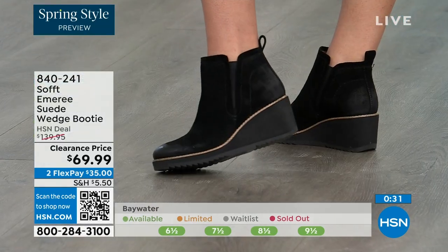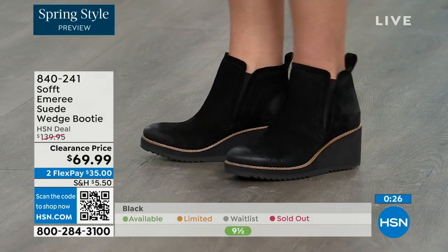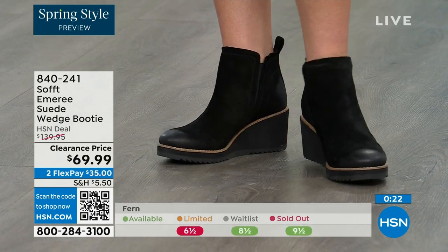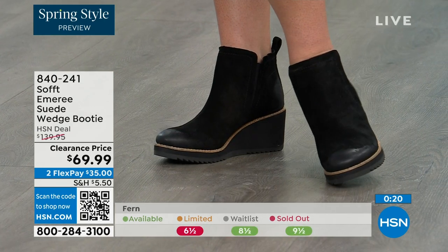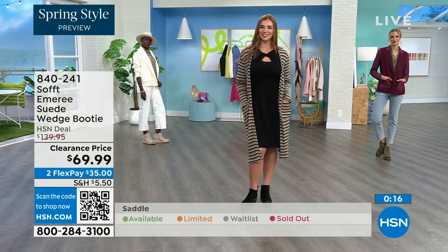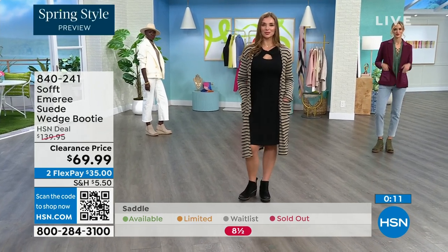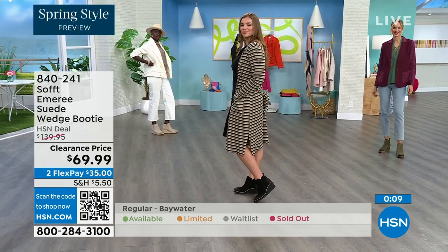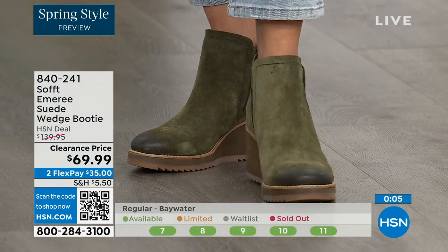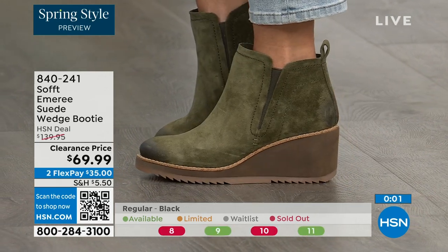We always bring in the most in black, but make sure you get yours at 50% off. Saddle is last call — that's the brown one. Fern is also going fast, and Baywater is the lightest option. If you're at all thinking you might want to go for it, just get them. 840-241 is the item number on those. We've got a wide variety of soft styles this hour — boots, wedges, and more.